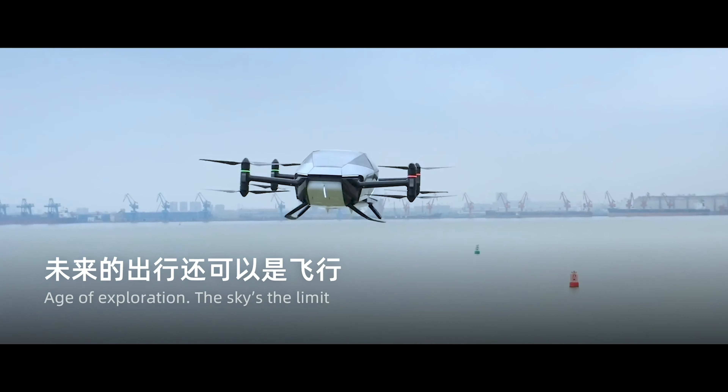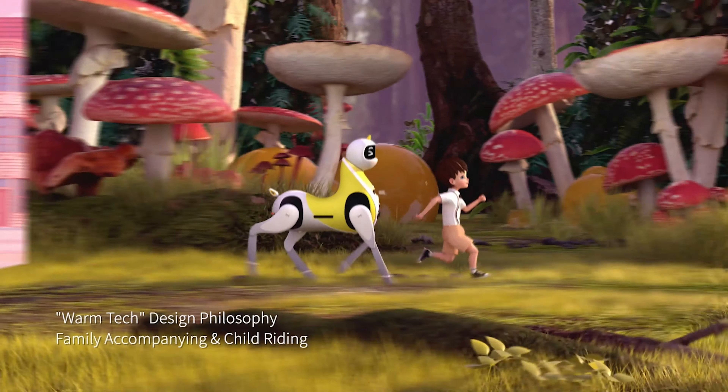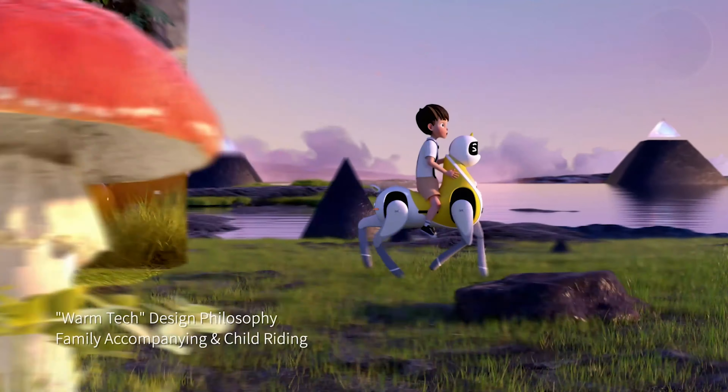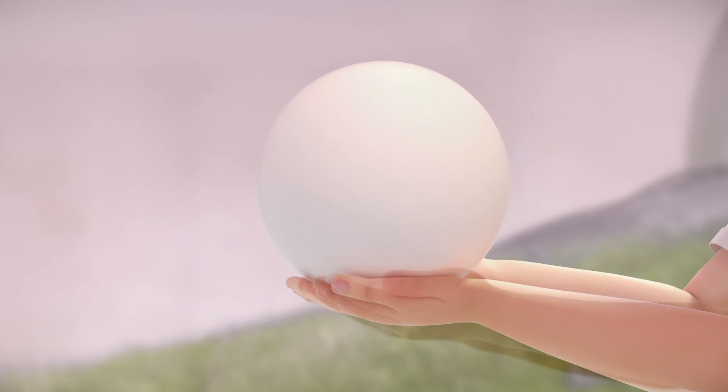Last but not least, some additional information: from a company strategy level, Xpeng is building products surrounding vehicles that can be driven, can fly, and can run. On top of their X2 flying car, they have recently released a robotic horse called Little White Dragon — the name of a famous horse from the Monkey King, one of the most classic Chinese shows. This horse is designed to hang out with kids and take deliveries, and of course it has autonomous driving capability as well. After all, it's just a form of AI robot Xpeng is building.